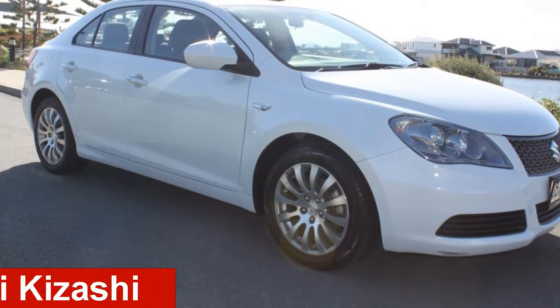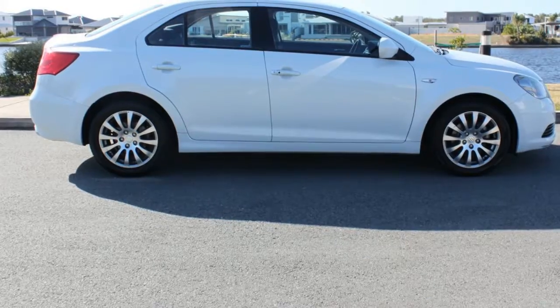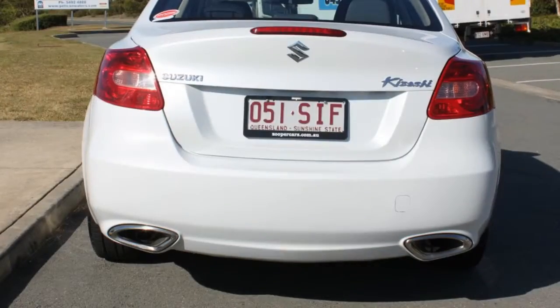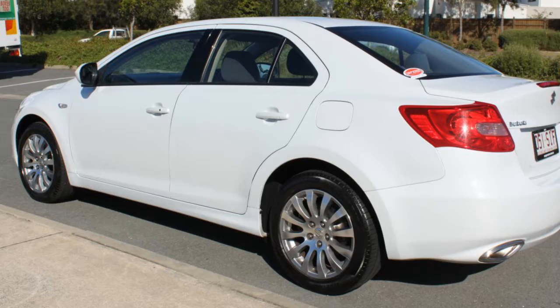Take a look at this 2012 Suzuki Kizashi. This Kizashi has a reliable 2.4 litre engine and a smooth shifting automatic transmission. The attractive white exterior is complemented by its stylish interior.